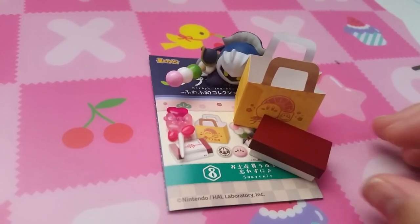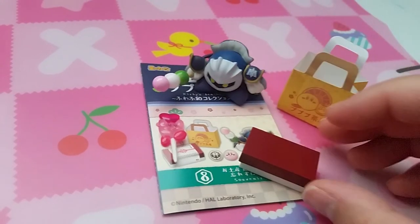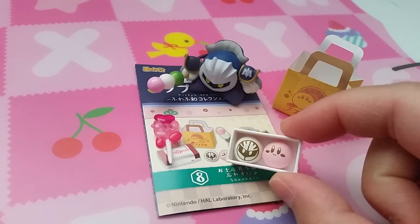And finally, set 8 is Souvenirs. So a little bag, Meta Knight holding dongles, and a box of Monju's.